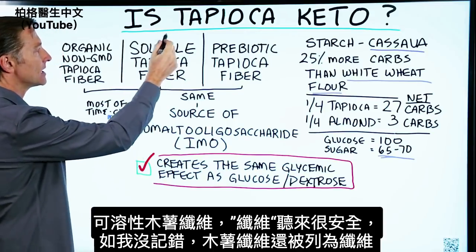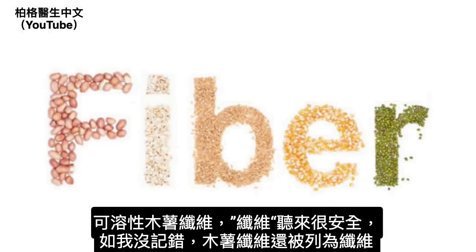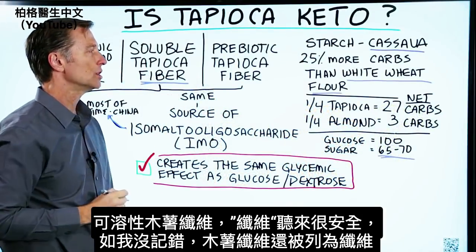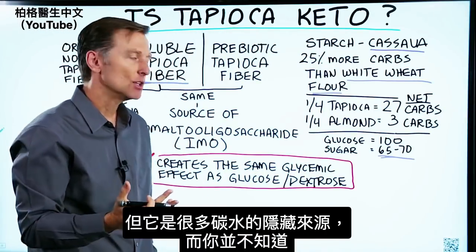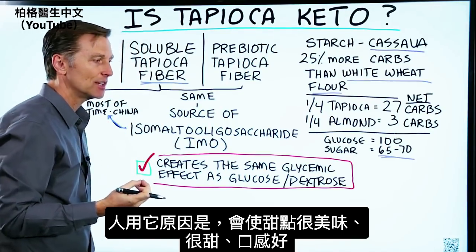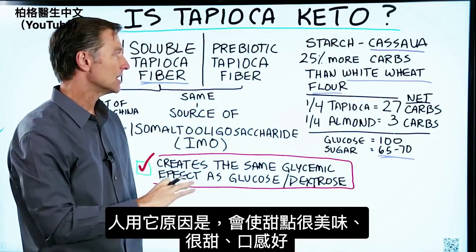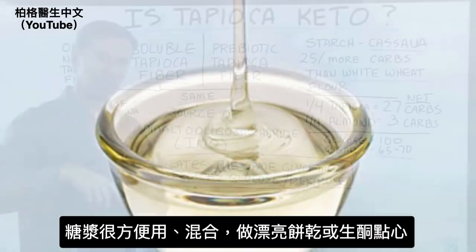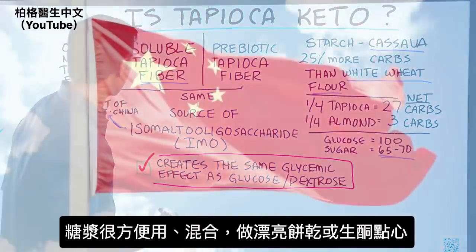So when you're consuming soluble tapioca fiber — which sounds very safe because it's labeled as a fiber, and they can even list it as fiber — it could be a hidden source of a lot of carbs, and you don't even know it. The reason they use it is because it makes desserts taste really great and sweet, gives a nice texture, and it's very convenient because it comes in syrup form. You can mix it up and it comes out beautifully if you're making cookies or certain keto desserts.